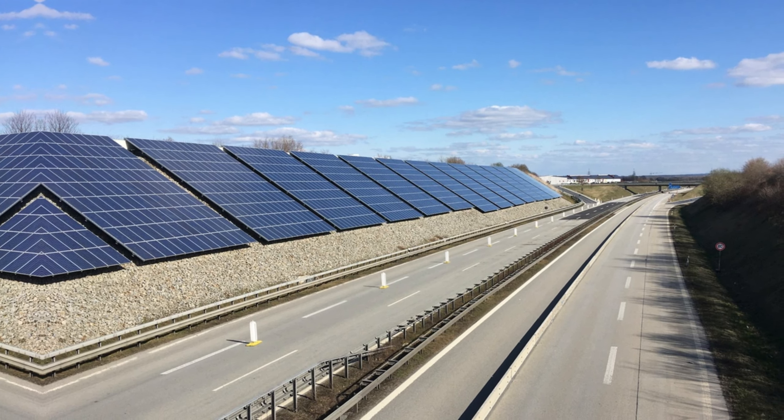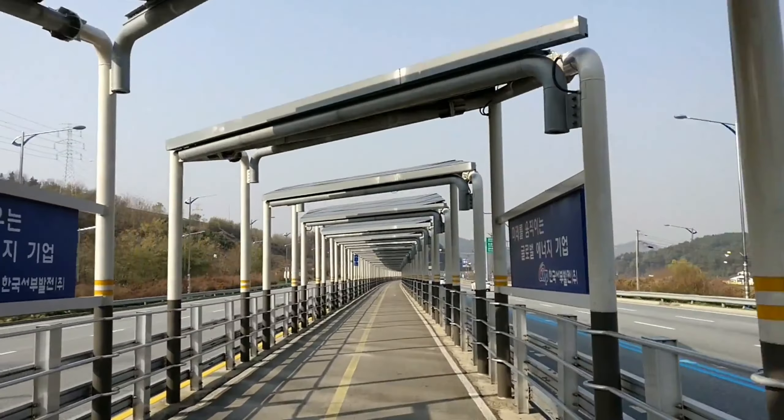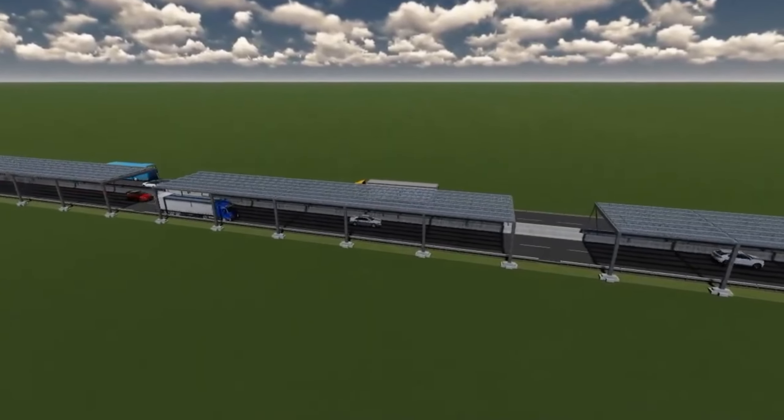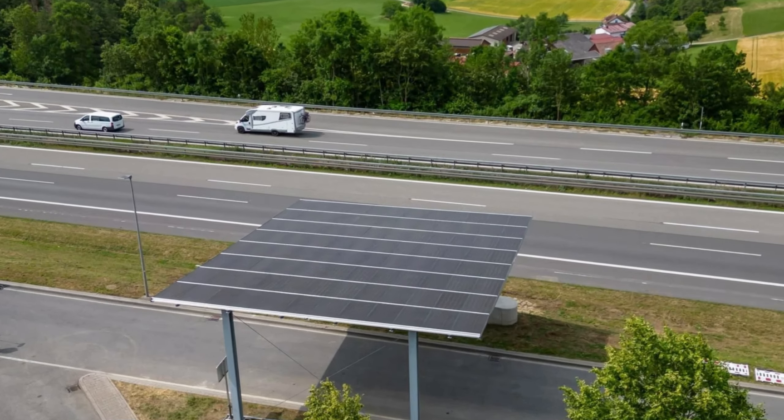This concept is particularly promising for many European countries that are densely populated and face challenges with expensive land. By utilizing the space above roads for solar panels, we can generate renewable energy in a cost-effective manner. In Germany alone, it's estimated that this solar panel covered Autobahn could yield around 47 terawatt hours of energy.